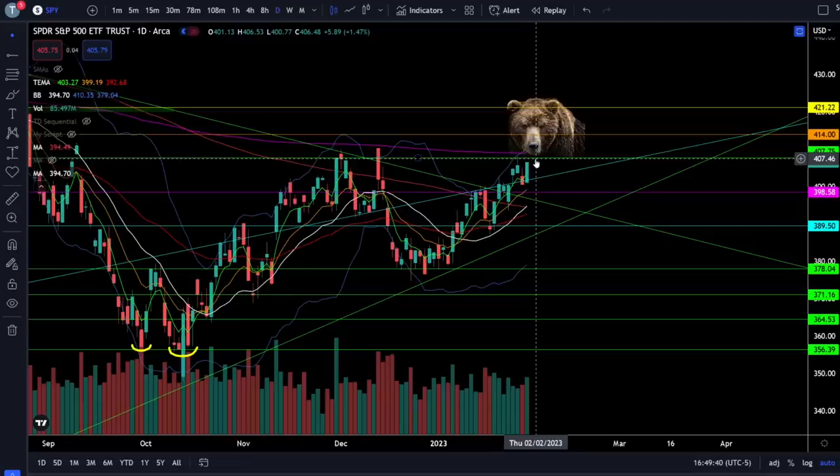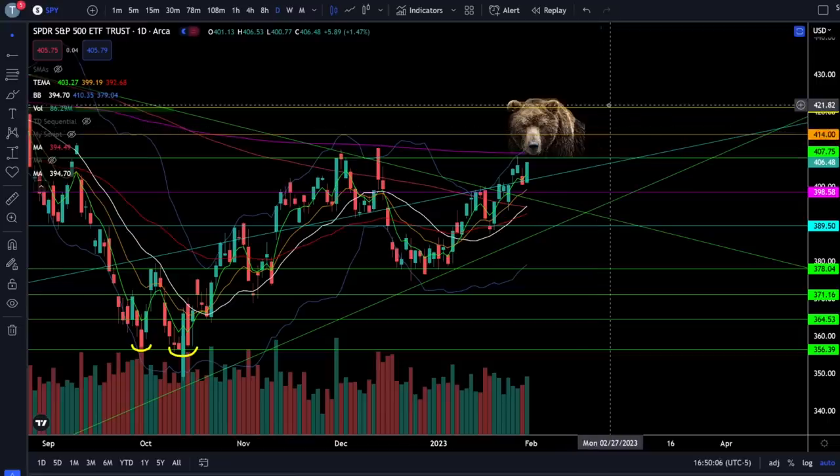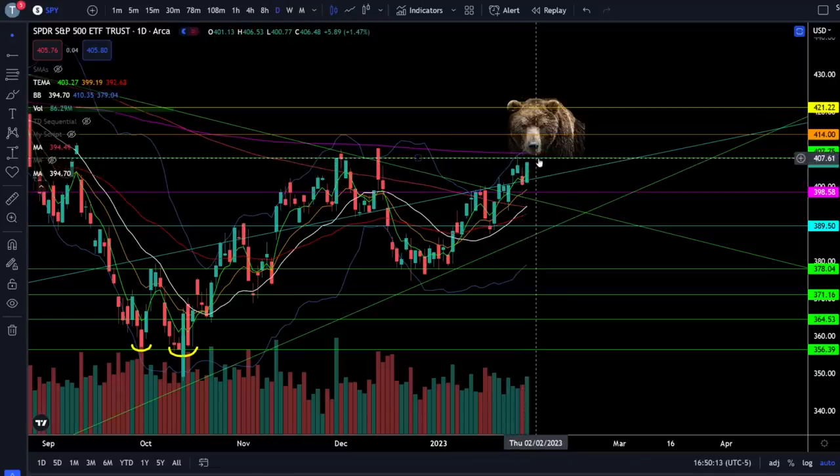Going into FOMC tomorrow, you don't want to take on too much risk while we are sitting here at resistance, which means you should be locking in a lot of your profits that you bought at support and waiting for that break of resistance before you get more bullish for the upside price targets. We need to see SPY above 408, and that tells us we're going to 414 and then likely going up to fill that gap at 421. There is always the possibility when we get to the top of our trading range that we could get a rejection.